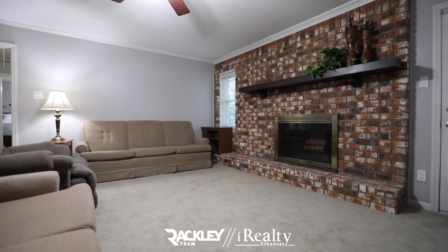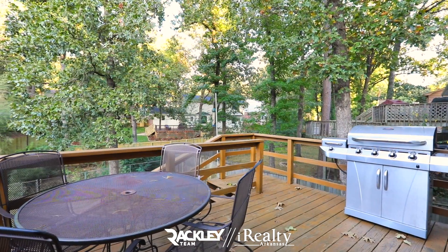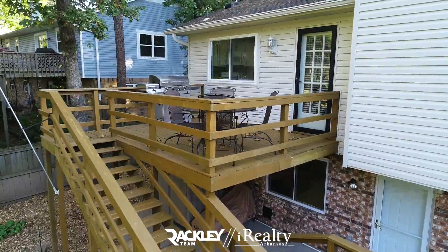Your large living room has a floor-to-ceiling brick hearth and access to the freshly refinished deck overlooking your flat and fully fenced backyard that backs up to a gentle creek.